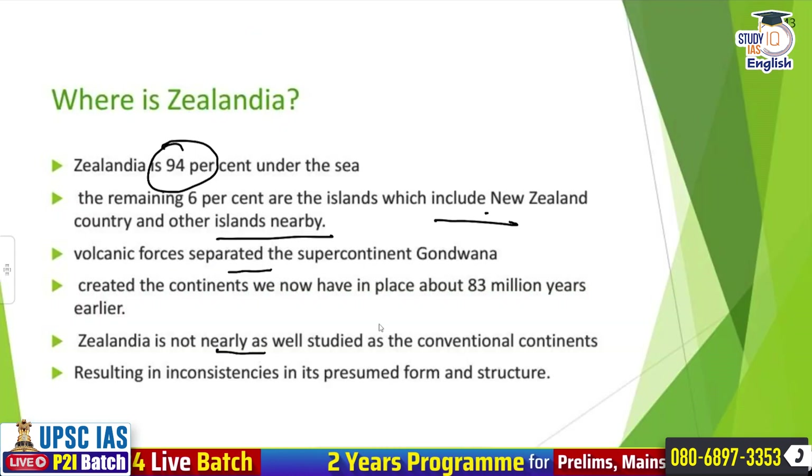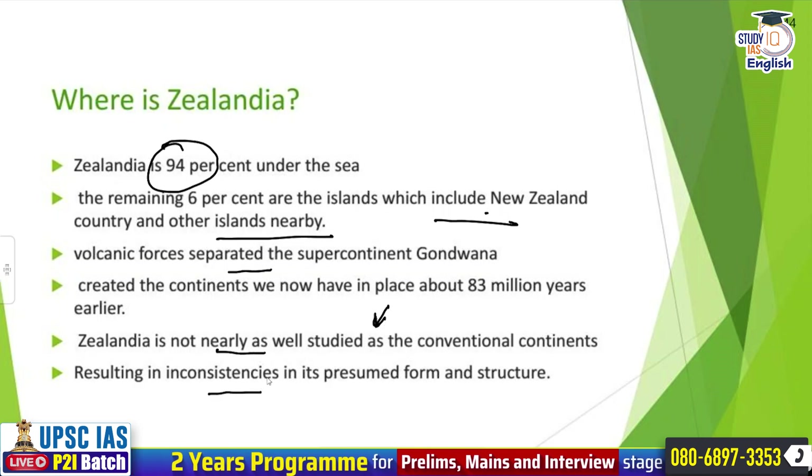Zealandia is not nearly as well studied because it is under the water, and that has resulted in inconsistencies in its presumed form and structure.